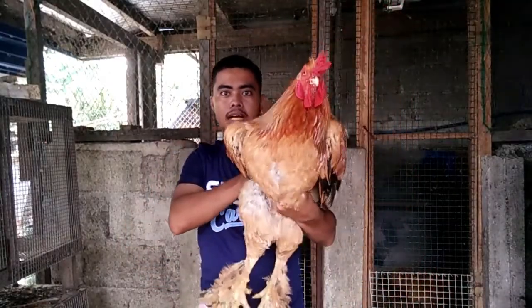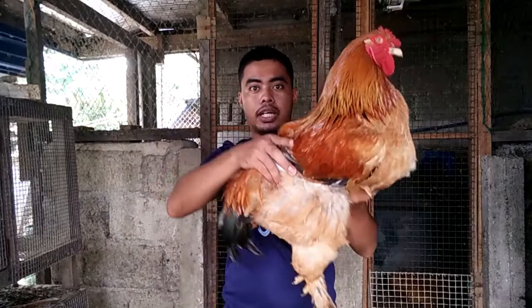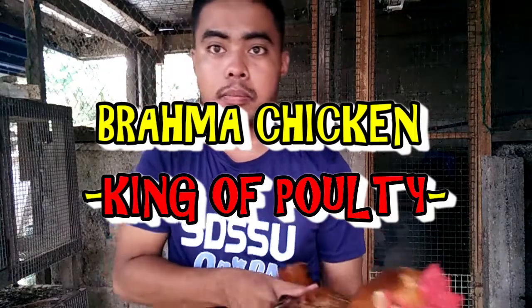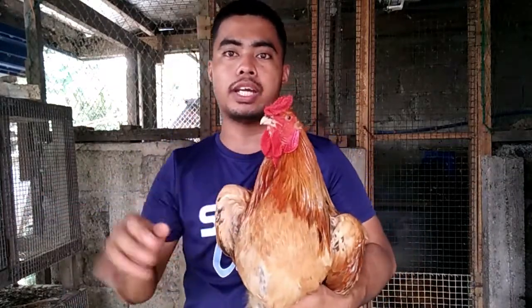Tara, so ito yung sinasabi ko guys na giant chicken. So ang tawag nito is Brahma chicken, or also known as King of Old Poultry or chickens. So it is a large breed of chicken developed sa United States from imported birds from Shanghai, China.